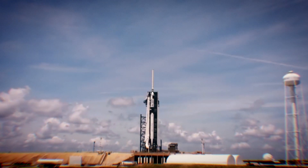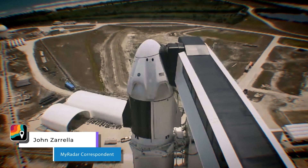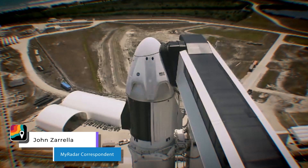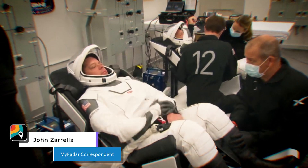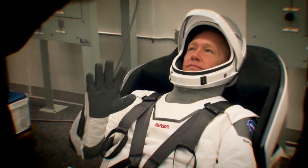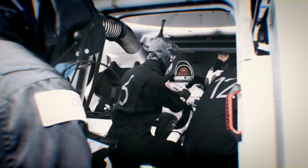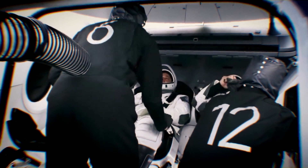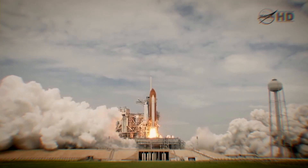The SpaceX Falcon 9 rocket sits atop launch pad 39A, poised to lift the Crew Dragon spacecraft and its precious cargo — two men — on their seminal journey to the International Space Station. This is it, counting down to a moment some nine years in the making. Liftoff!